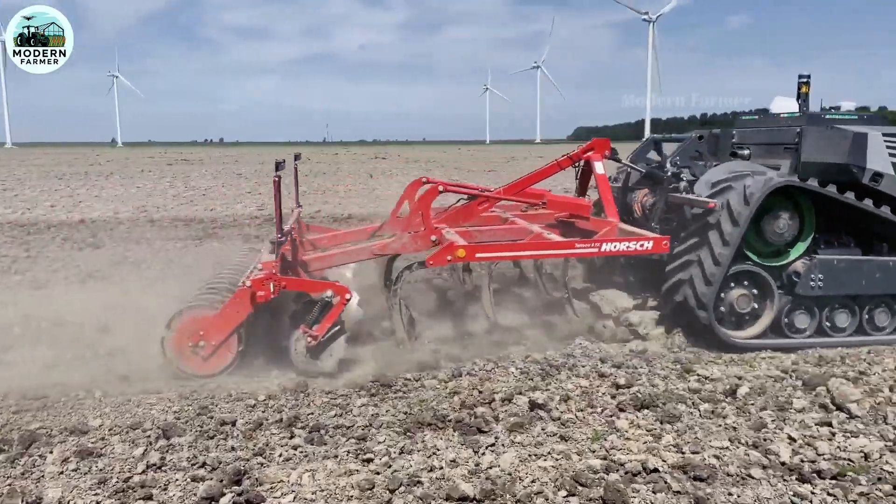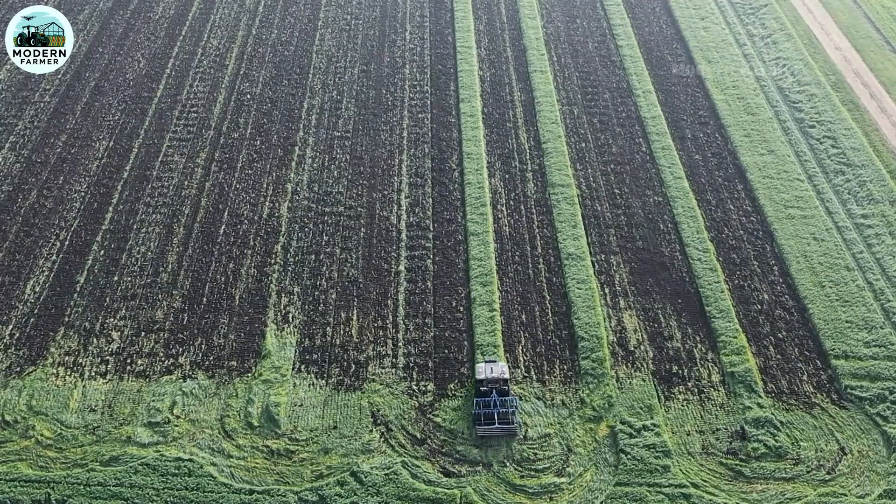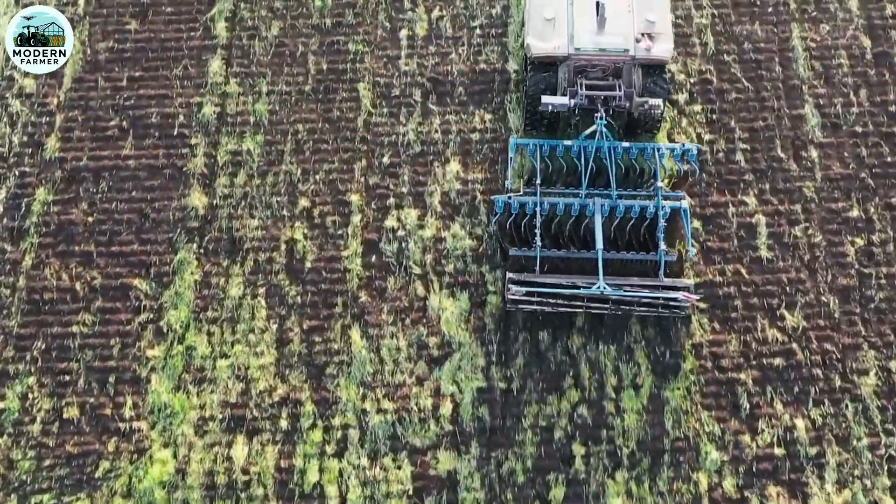Now robots handle everything with unbelievable precision and efficiency. The stability and reliability of this machine really surprises people. Technology has completely changed the way we farm.